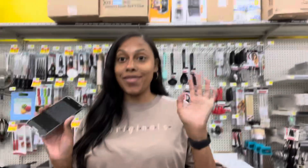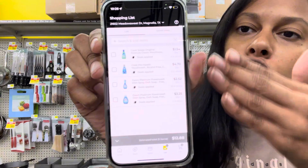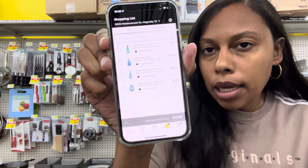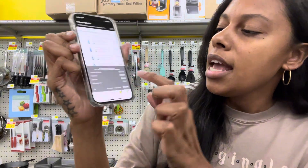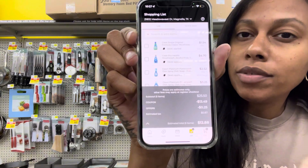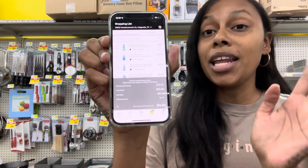I want to show you this really cool thing on the Dollar General app. If you get the app it will show you the breakdown of everything you have and which coupons clip with each item — you'll know how much everything is going to be beforehand. I'm going to spend $25.50 and the app says with tax I should pay $12.88 for five items.